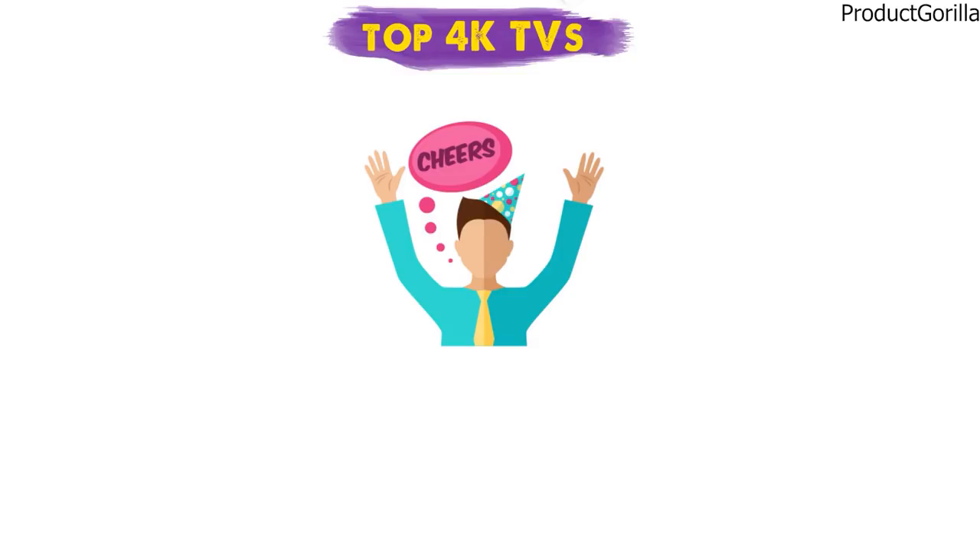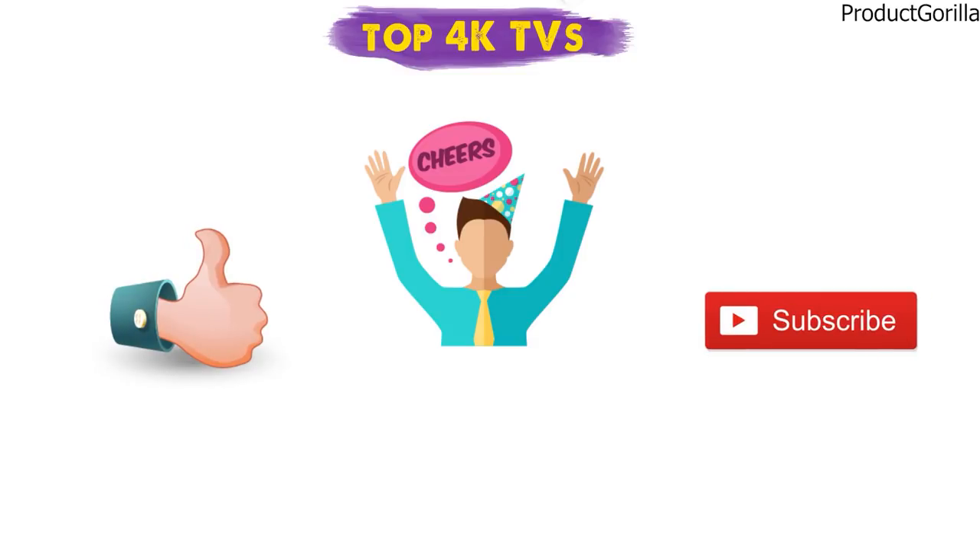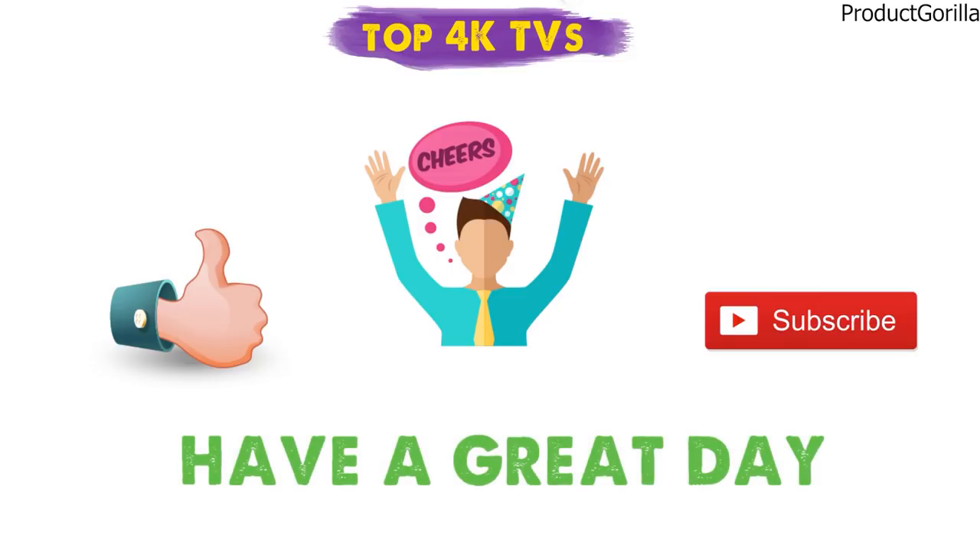So that sums up our top 4K TVs, we hope you enjoyed. If you did, please leave a like on the video and if you're new here, hit that subscribe button. Until next time, have a great day.